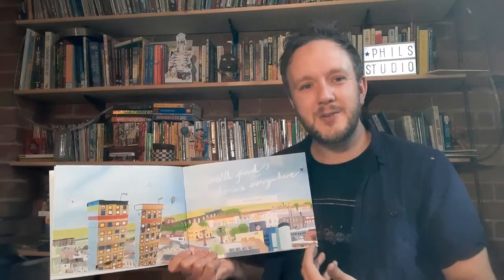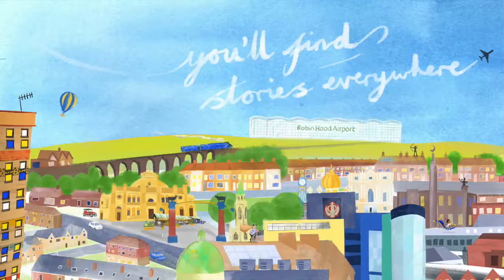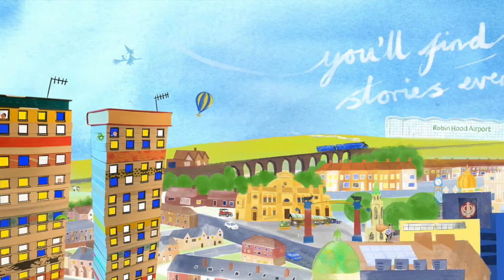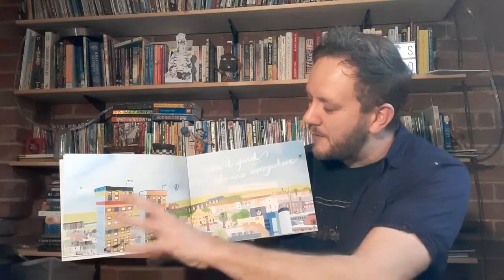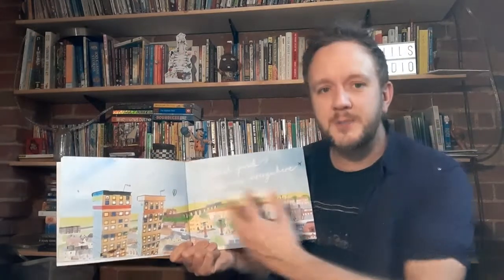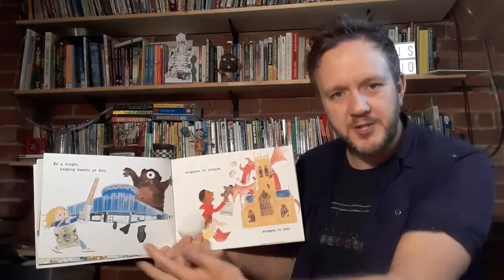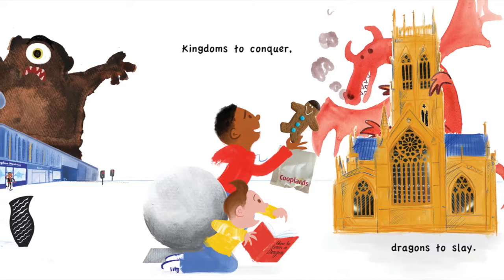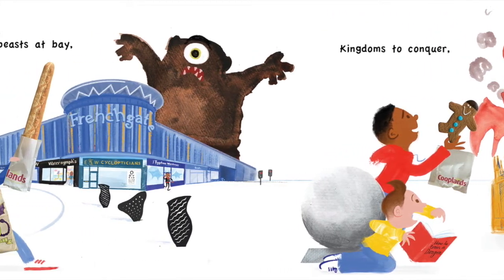Now we'll look at the main spreads of the book, starting with the line 'you'll find stories everywhere,' which represents a visual metaphor that can be found throughout the book. For example, these tower blocks here — again a play on the word 'stories,' stories of a tower block — are photographed and included as part of this Doncaster landscape. You might notice the colour scheme of the book: I use lots of oranges, yellows and blues throughout to aid cohesion as the reader goes through.